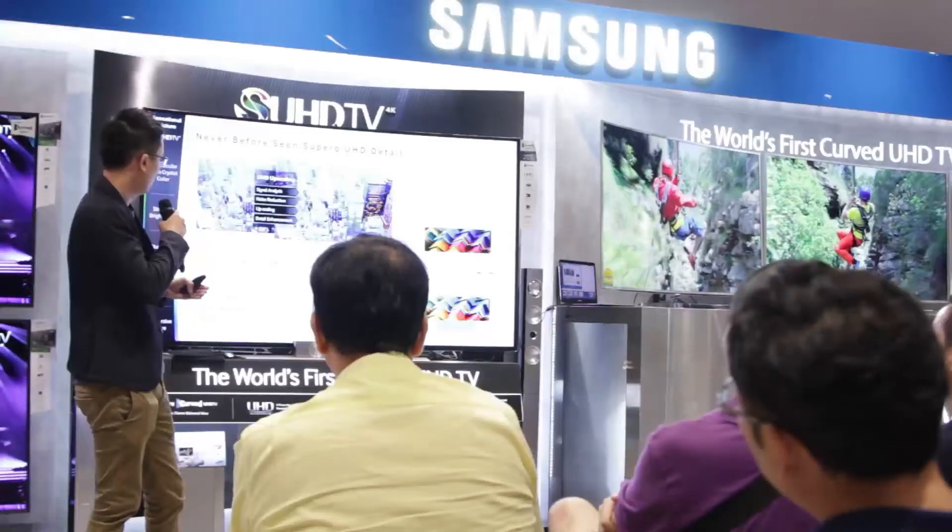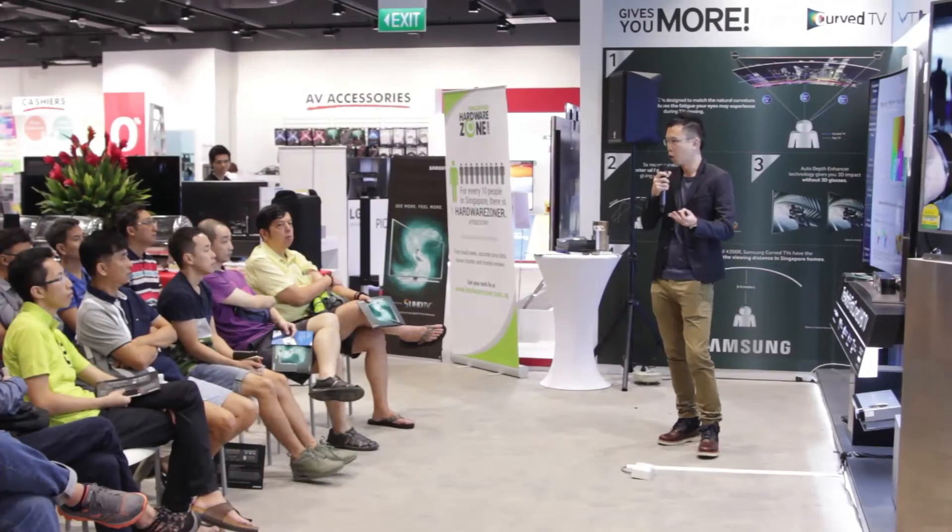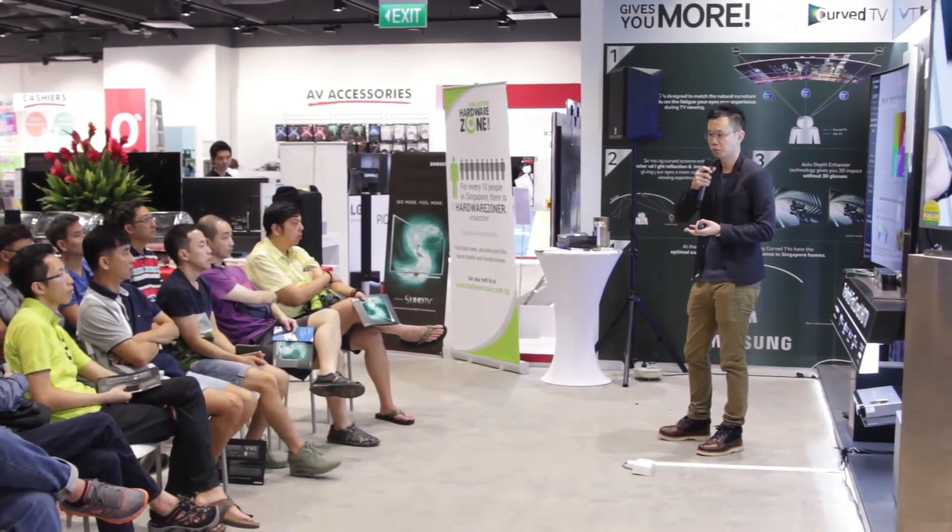Today we covered what is a SUHD TV and why a consumer should purchase one with all the available technologies in the market right now. The audience were very engaging, and certain questions that were asked included things like why the move into the Tizen platform.